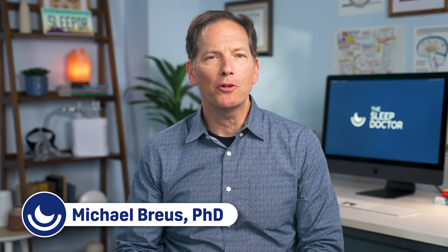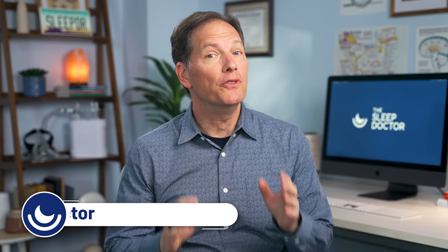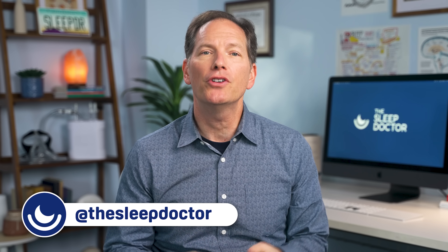Hey everyone, I'm Dr. Michael Bruce, the Sleep Doctor. So you've taken my chrono quiz and you've learned you're a dolphin. Congratulations! You have arguably the most complex chronotype of the bunch. So what is a dolphin and how can they get the most out of their sleep and waking hours?